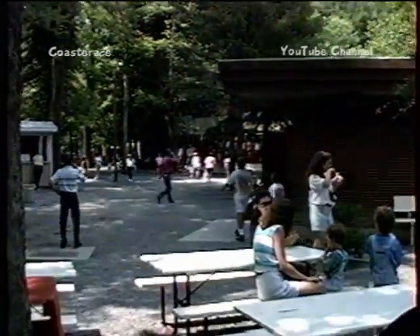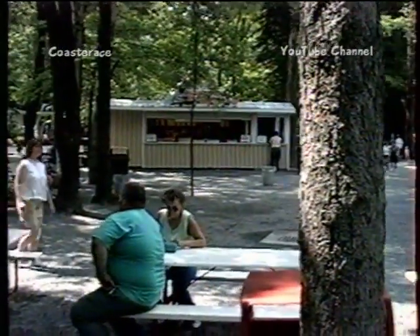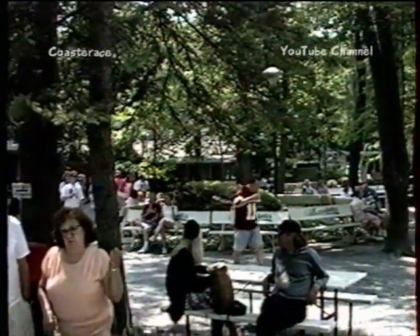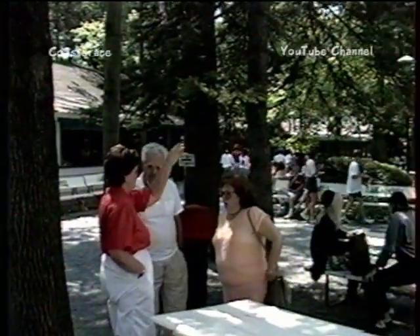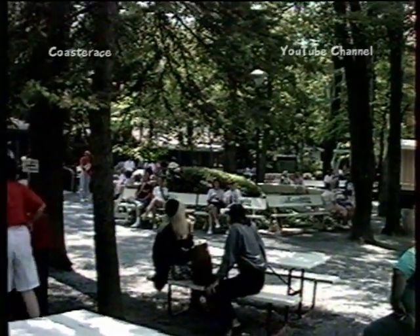There's a ride and there's some benches, and there might be like a funnel cake stand, more benches, more trees, more people just standing around sitting down. It's a very relaxed atmosphere — it's not like rushing around like we did at New Jersey.